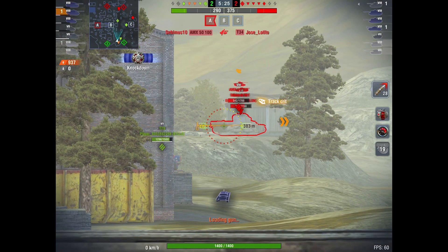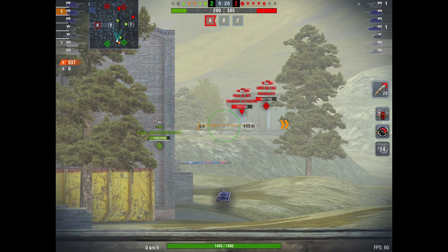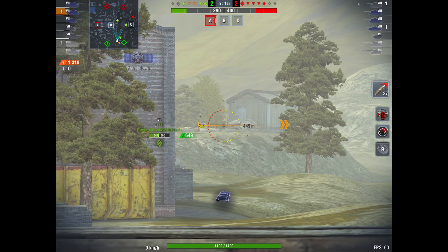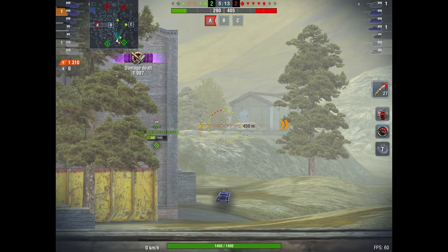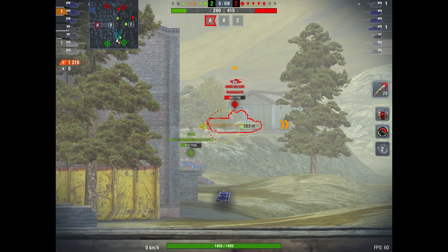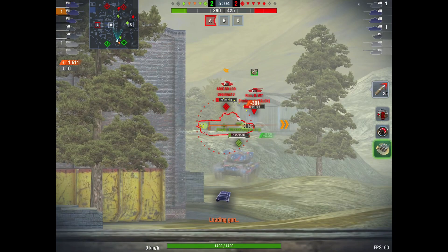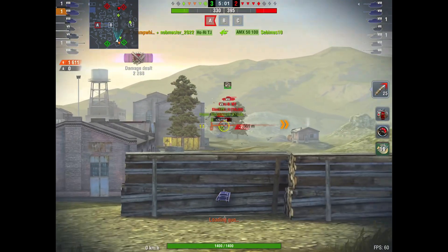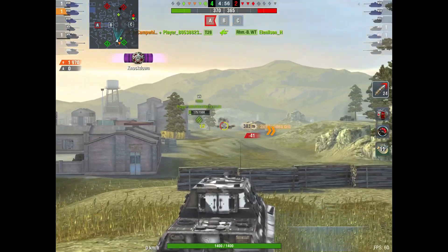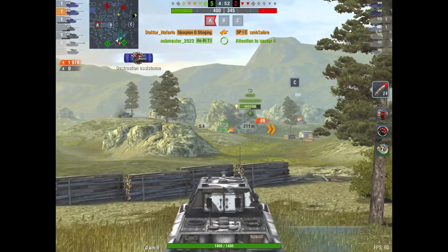Earl misses a shot on the AMX 5100, but he puts a shot in. He's looking for the guy, reloading, and backs up. He puts a nice shot into the RHM Borsig. Fires another shot blindly in there. There's that AMX again — nice shot into the side. Can he get it? Somebody else gets it. Here comes the RHM Borsig — he gets hit by Earl as he's going down the hill, and gets finished off again by somebody else.